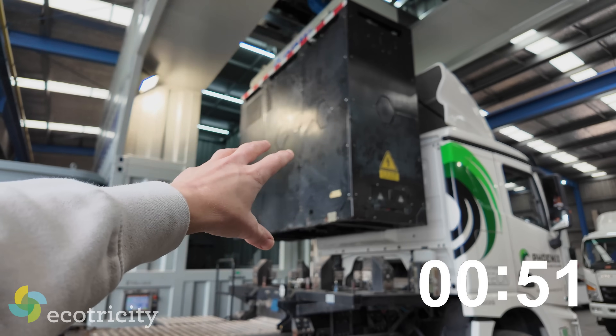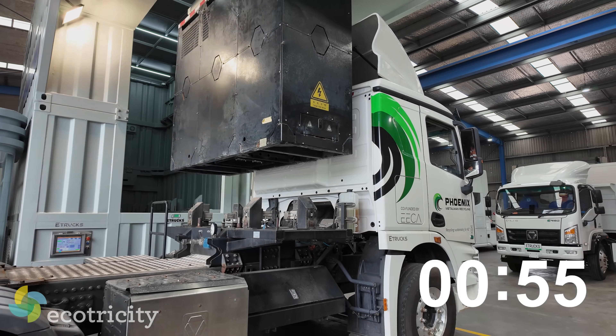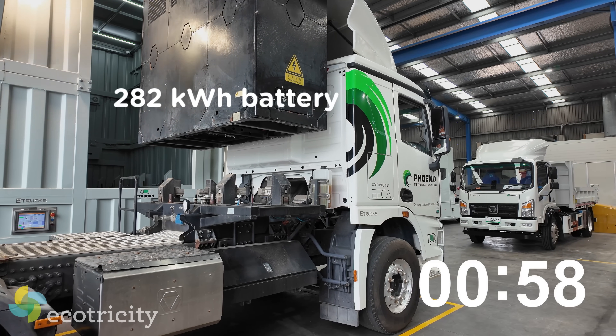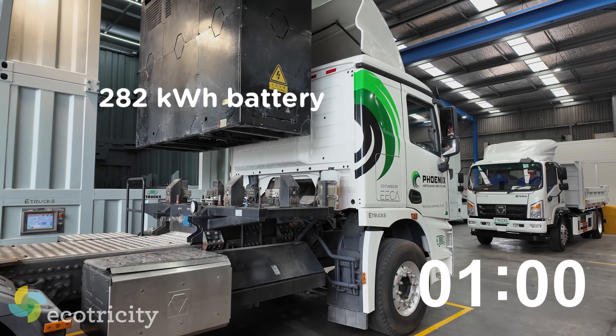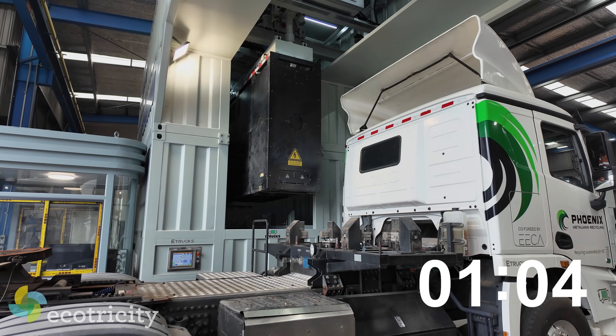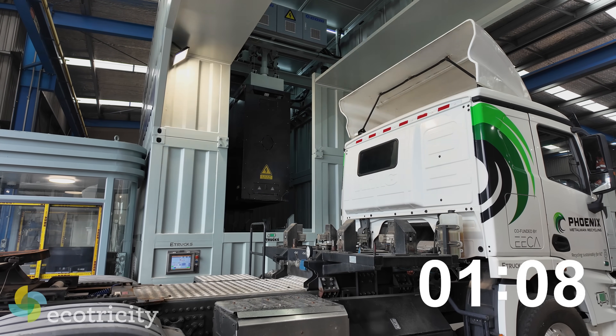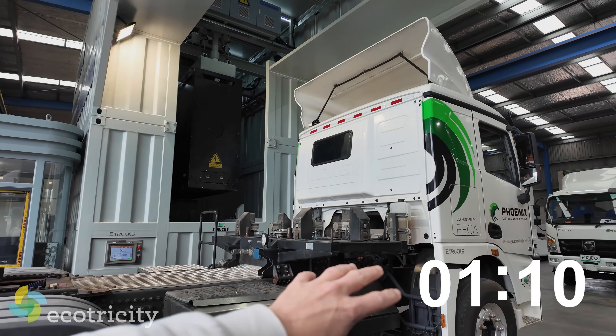What sort of range does this just-shy-of-three-tonne battery provide this truck with on average? Depends on the load, obviously. So this is a 282 kilowatt-hour battery pack. This is for Phoenix doing the Auckland runs, but we've got trucks that also go to Hamilton on that size battery, and they come in here to swap.